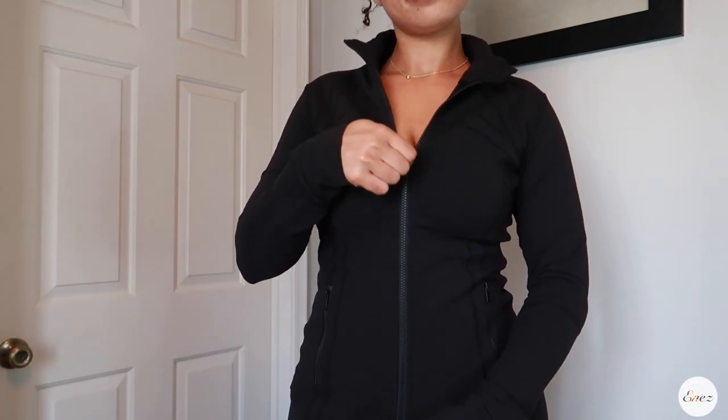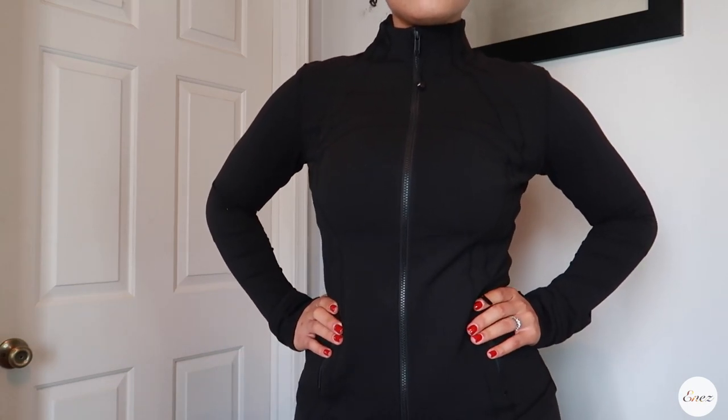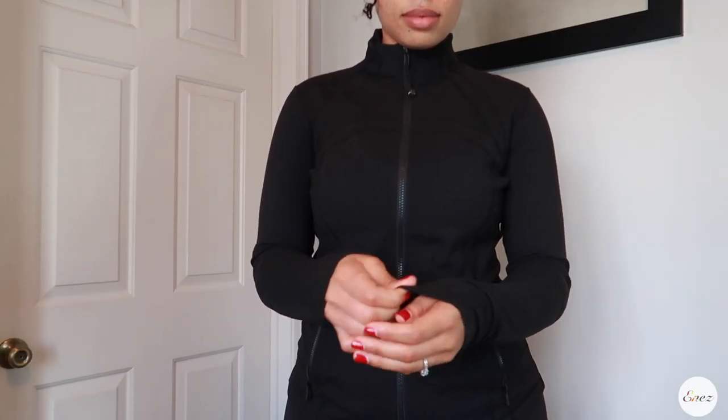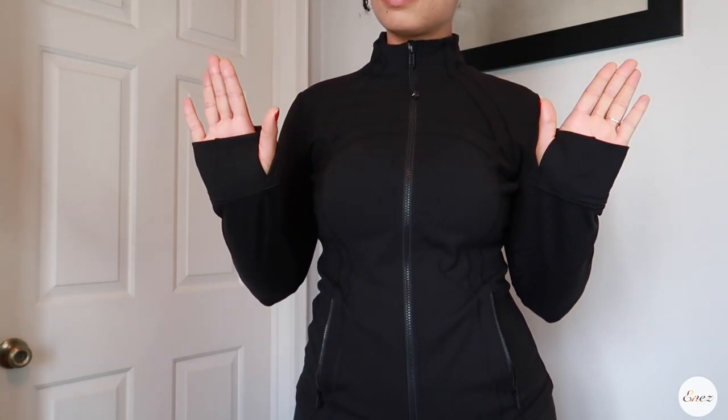It looks so professional, so put together, so upscale. You don't really see a lot of matching sets that look upscale. I feel like I can wear this to a bar, I could probably wear this to the club. I am obsessed. Definitely highly recommend getting this jacket and the matching leggings because it's absolutely perfect.